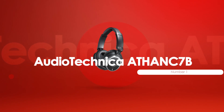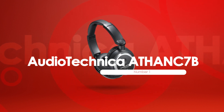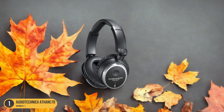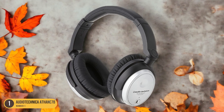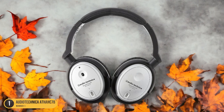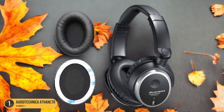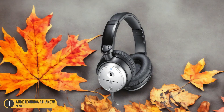At number 1, we have the Audio-Technica ATH-ANC7B. The noise-canceling technology of the Audio-Technica ATH-ANC7B headphones provides a serene audio environment for immersive listening experiences. These headphones are designed to block out ambient noise, allowing you to focus on your tasks without distractions. Whether you're studying in a bustling classroom or trying to concentrate on a lecture, the noise-canceling feature ensures that you hear your audio clearly. With these headphones, you can dive into a world of rich sound quality.